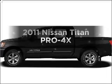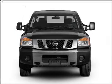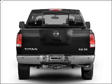Presenting the 2011 Nissan Titan. Everything you need under one roof with this great vehicle, with a powerful 8-cylinder engine that responds smoothly to its 5-speed automatic transmission.